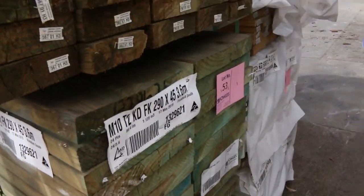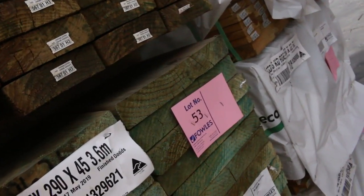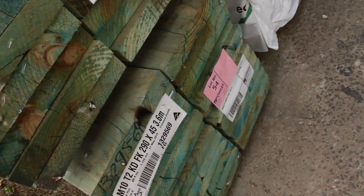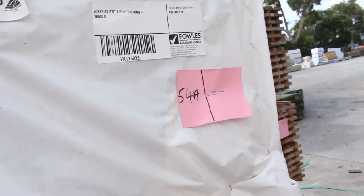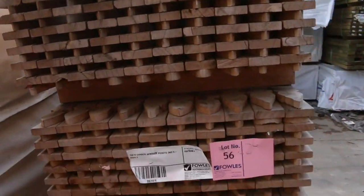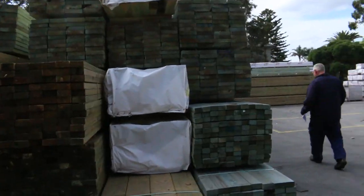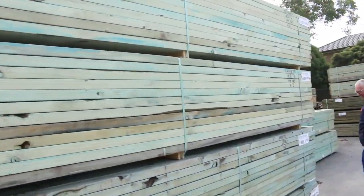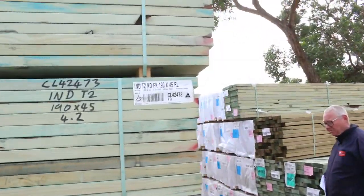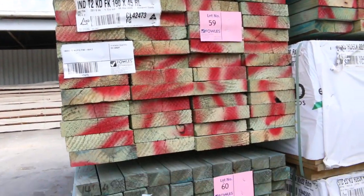Let's have a look at some of the timber now. We've got some termite-treated M10 in a 290 by 45, also some treated pine 140 by 45, and some treated pine standard grade decking — lot numbers 54A, B, and C. There are also some cypress pickets. We had quite a lot of timber delivered this week, including a number of packs of termite-treated M10 in a variety of different sizes.